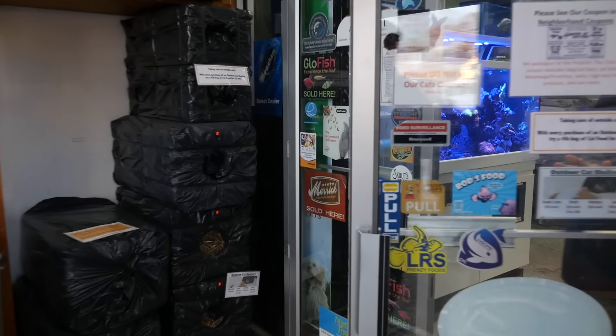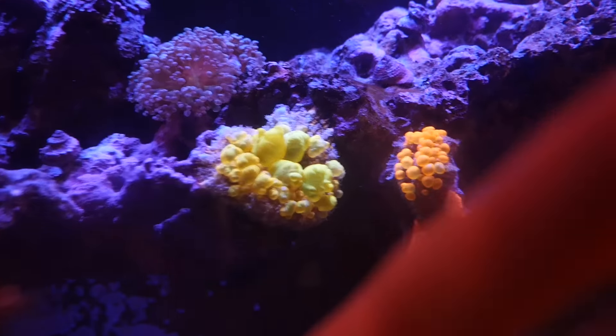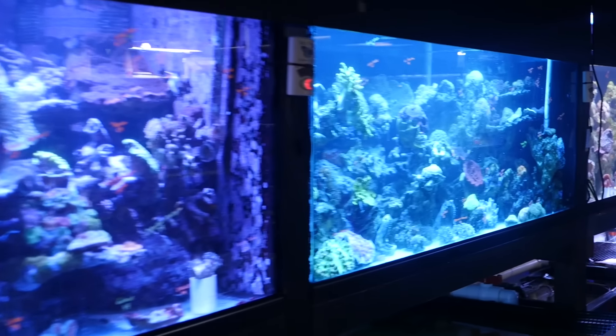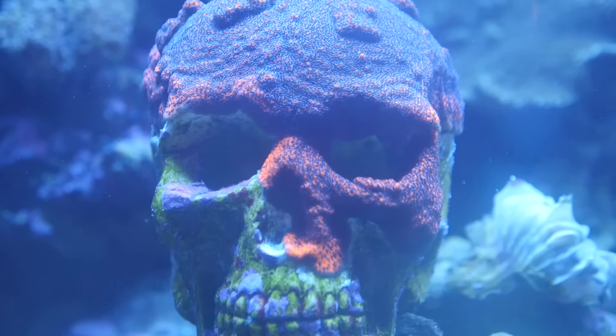Our next store was Country Critters, a very big pet store that carried everything from fish to ducks. They had a ton of marine tanks, including one with a skeleton head covered in coral.